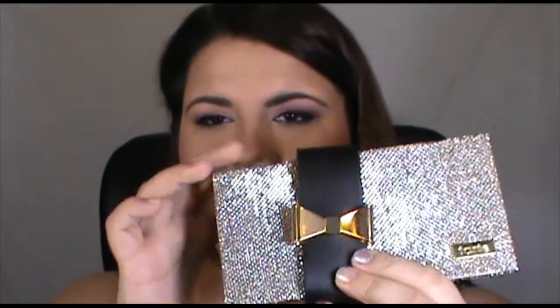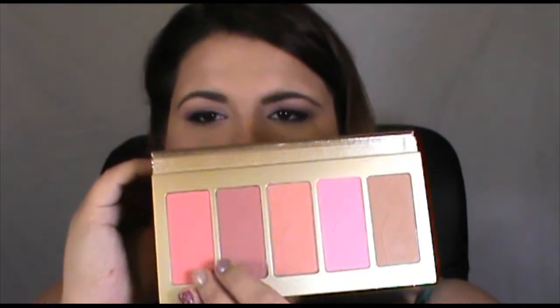This is one of the holiday sets I got — the Tarte Amazonian Clay Blush Set in the cuff. It came with this cute little cuff that you can wear, and it's got four blushes and a matte bronzer. I've used it a couple of times and I quite like the formula. That was about $39.